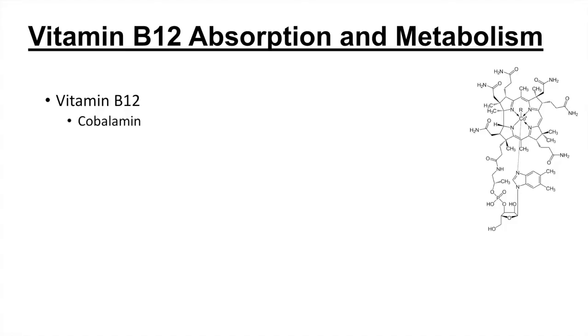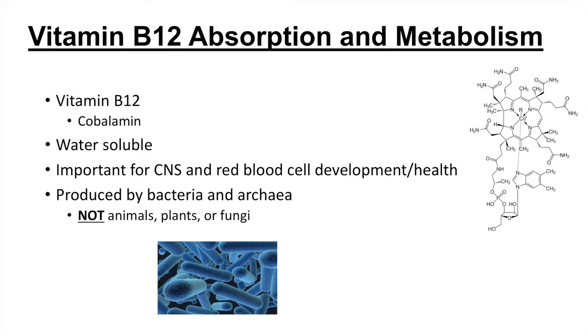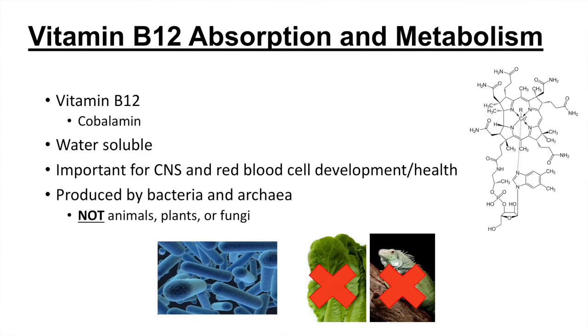So first, what is vitamin B12? Vitamin B12 is also known as cobalamin, and here's the chemical structure on the right. It is a water-soluble vitamin, so if you absorb too much, you'll just urinate it out. Vitamin B12 is critical for central nervous system and red blood cell development and health. It is produced by bacteria and archaea, but not by animals, plants, or fungi. Animals get it from bacteria that live commensally with them. This is a big problem with vegetarians, who do not typically get enough vitamin B12 because plants don't produce it and there isn't enough bacterial production.